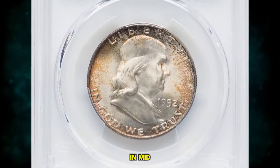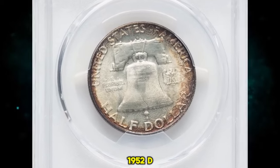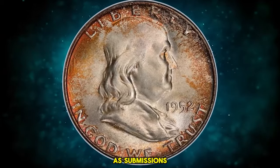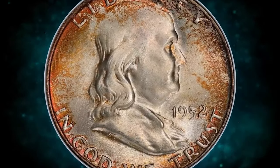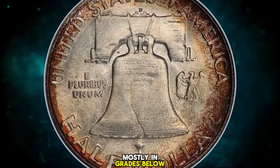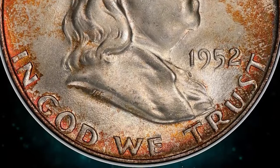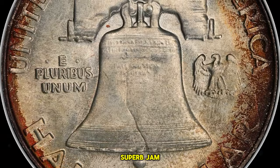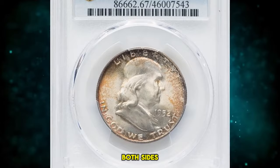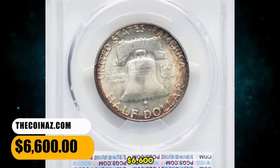1952 D Franklin Half Dollar in Mint State 67 with Full Bell Lines. The majority of certified 1952 D Half Dollars are designated as full bell lines, as submissions are always value-based. PCGS has examined nearly 7,000 examples of this issue, mostly in grades below MS66. Grading totals at NGC parallel those at PCGS. This piece is an amazing superb gem with a bold strike, tied for the finest that either service has examined. Both sides have brilliant, frosty luster within a light gold-toned frame. It was sold for $6,600.